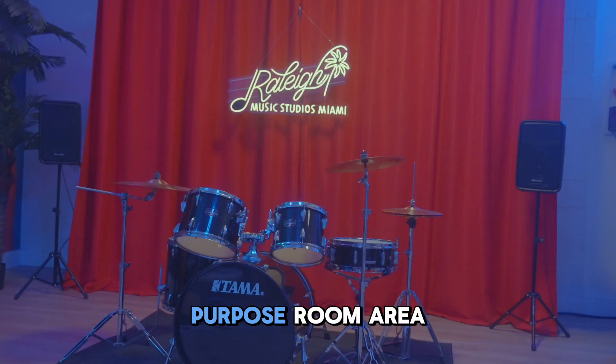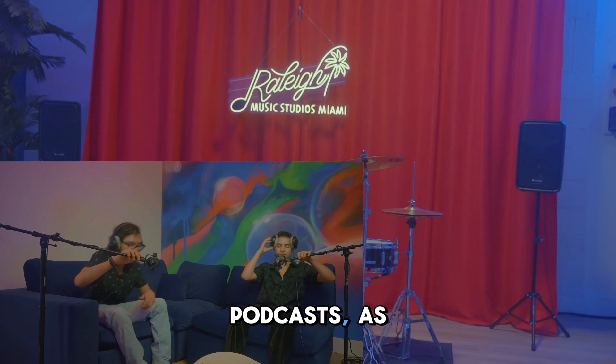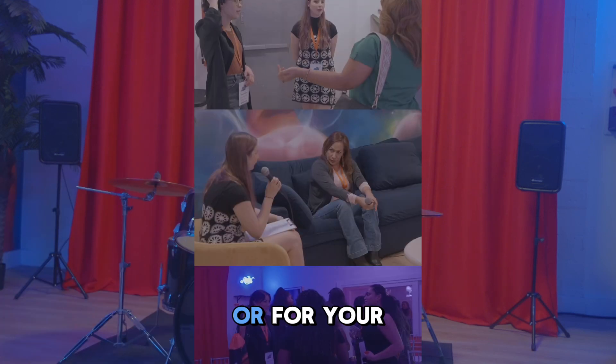Lastly, this is our multi-purpose room area which can be used for photos and videos, podcasts, as a live room, or for your small event.